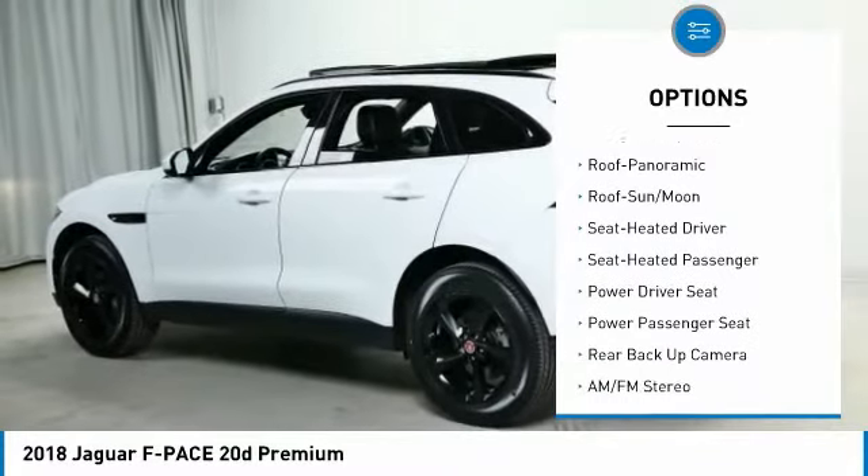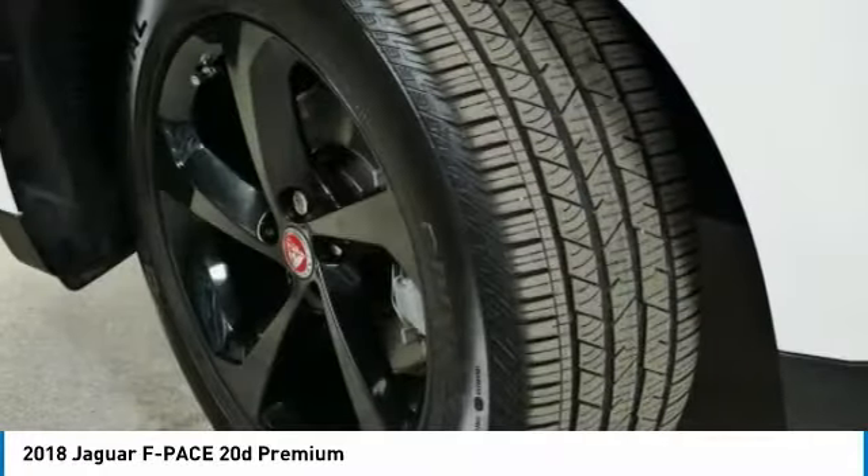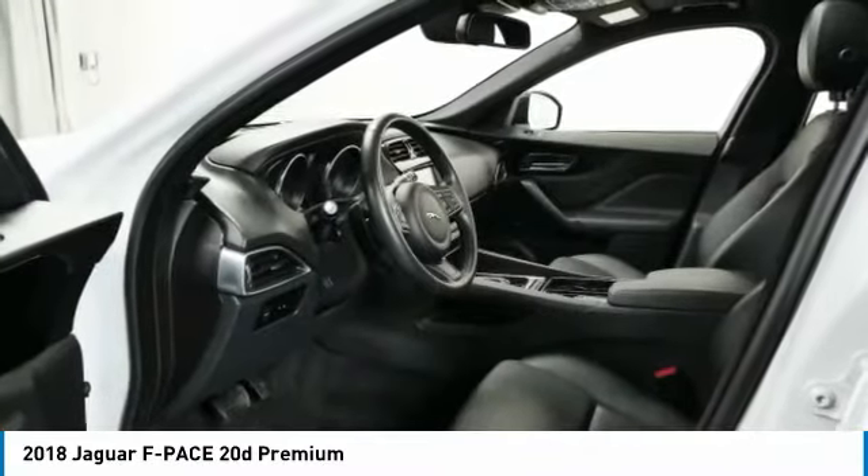Mirror memory, power mirrors, passenger, remote trunk release, headlights auto off, and navigation system. Your new ride is just a phone call away.